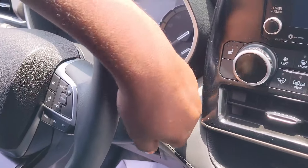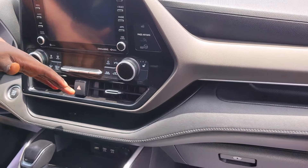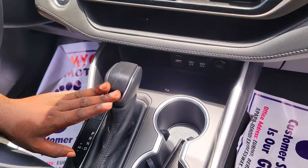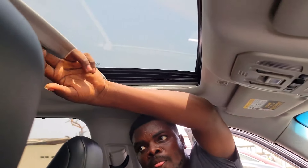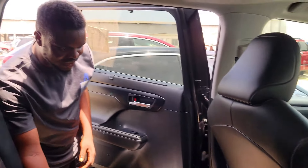Beautiful interior, very very neat — three headrests, nothing to repair on this car. The interior is very very clean. It's a 2018 model and the price of this car is 28 million, negotiable.